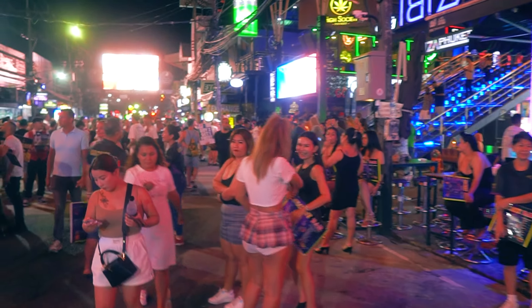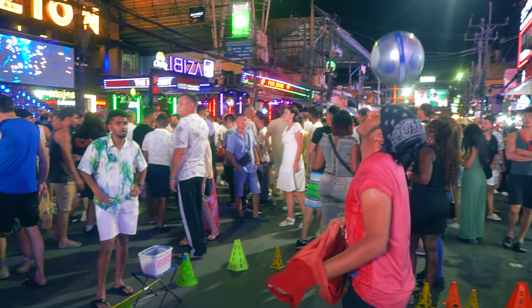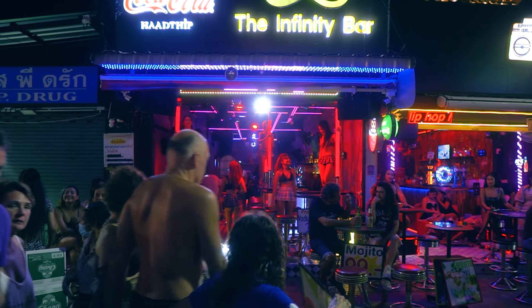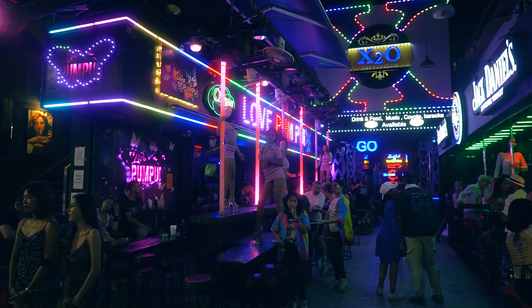This street is called Bangla Street and this is the heart of Phuket's nightlife. You can find everything here — a lot of restaurants, bars, all the attractions for adults no matter your preferences, stores, alcohol, anything. This place is pretty loud and pretty wild, so if you like to party, that's the place for you.